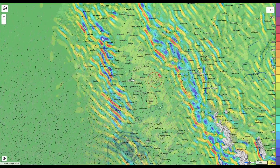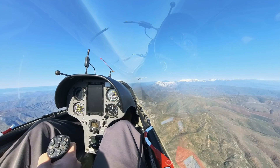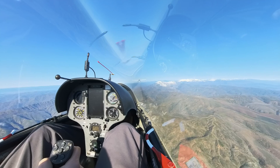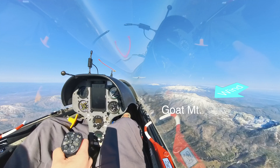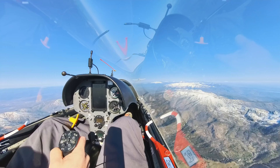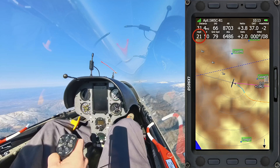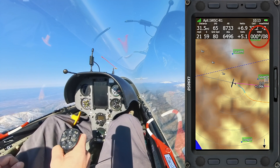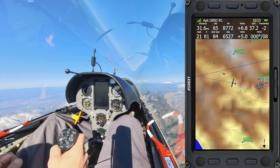Red shows where the lift will be and blue shows where the sink will be. It takes a long tow to get to the mountains west of Williams — about 28 miles or 45 kilometers. We arrive at Goat Mountain, which is a reliable wave generator. However, it's only a 21 to 1 glide back to Williams, the computer hasn't calculated the wind yet, and I know it's strong. I may not make it back if I don't find lift.